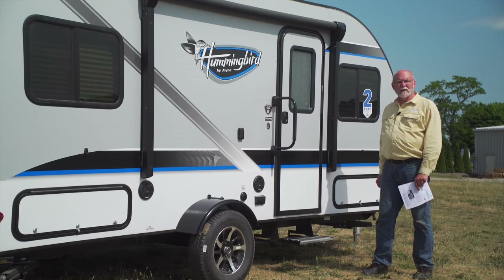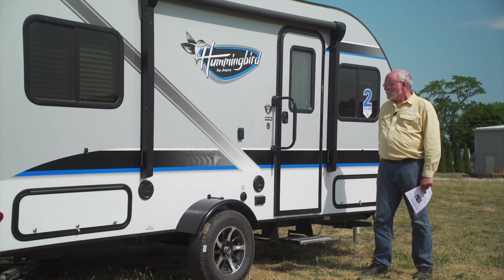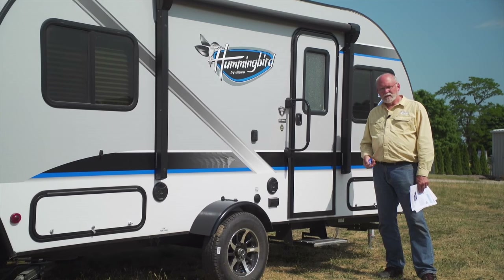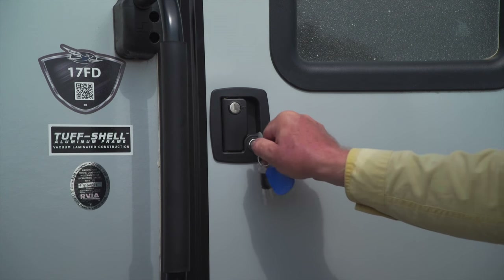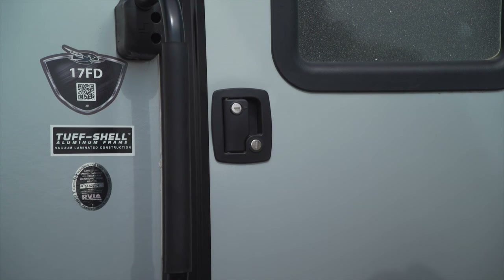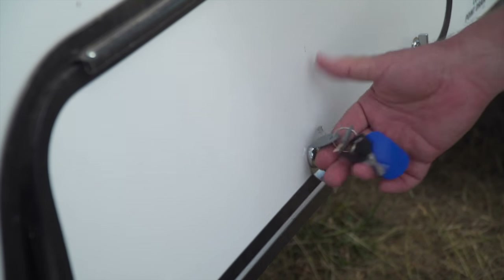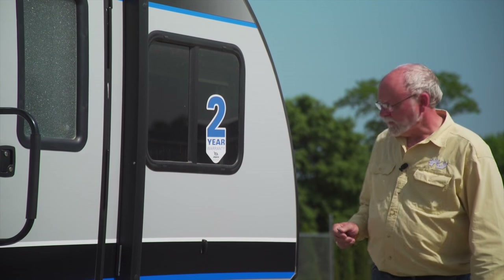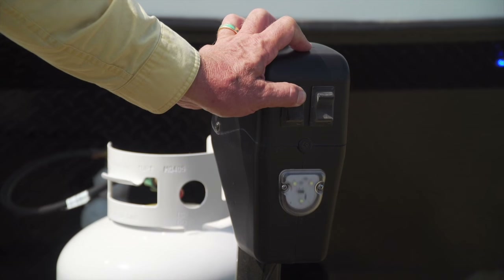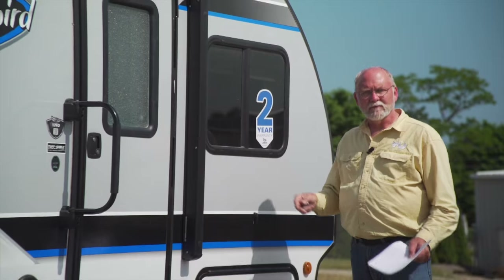There's a product called the Sway Command Package, which is an automatic anti-sway feature that can be built into the trailer. And equally important — something that the industry has needed for a long time — is a key-alike feature. You use one key for both locks on the door and the locks on the compartments, which makes it tremendously easy. You don't have that big bundle dangling around all the time. Another significant exterior feature is the electric tongue jack, which people find tremendously convenient.